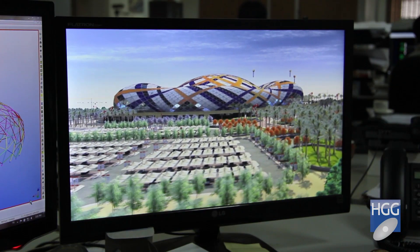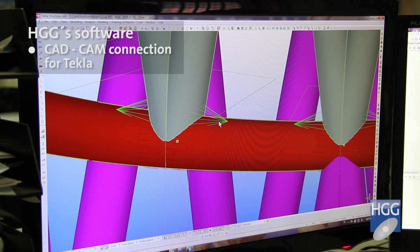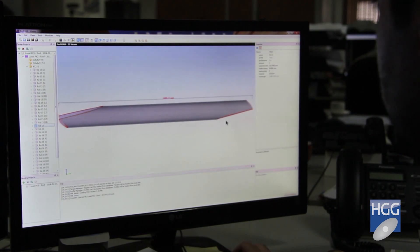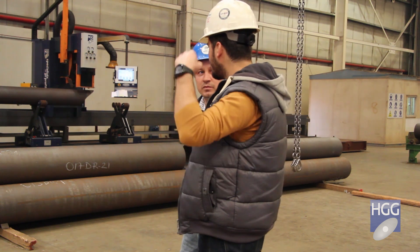We are designing and modeling all of our works in Tekla, and HGG has a perfect integration with Tekla. We can use special macros and special components in Tekla that HGG has improved and integrated. We can just click on the member that we want to cut, transfer data to the machine, and the operator is ready for cutting.